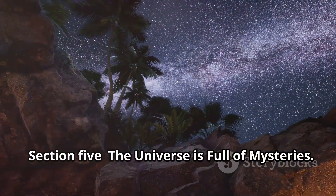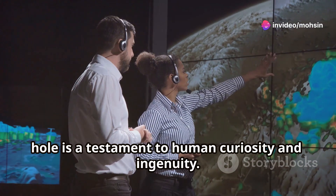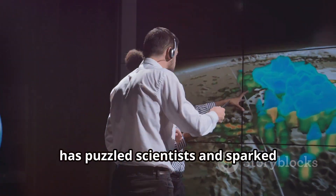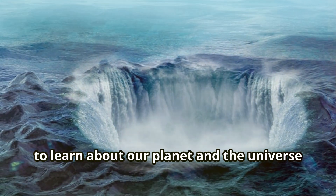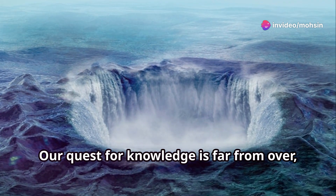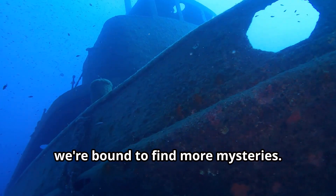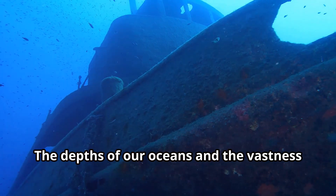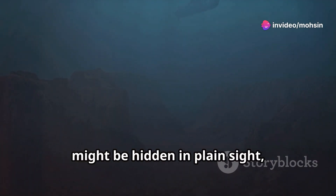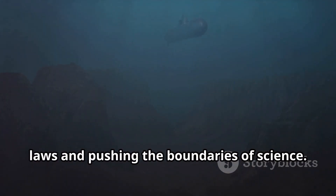The discovery of the Indian Ocean gravity hole is a testament to human curiosity and ingenuity. This phenomenon — a region where gravity is significantly weaker — has puzzled scientists and sparked numerous studies. It's a reminder that we still have much to learn about our planet and the universe we live in. Our quest for knowledge is far from over, and each discovery opens up new questions and possibilities. As we continue to explore, we're bound to find more mysteries — some, like the gravity hole, might be hidden in plain sight, challenging our understanding of natural laws and pushing the boundaries of science.